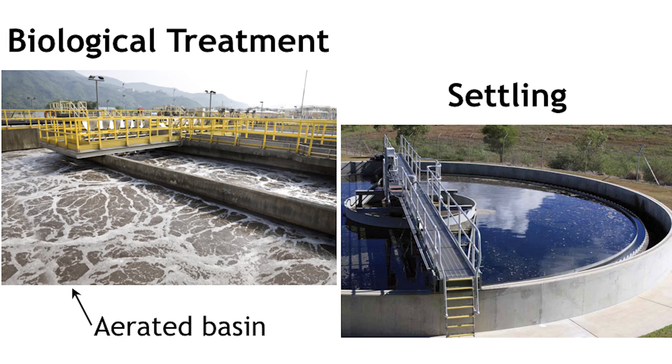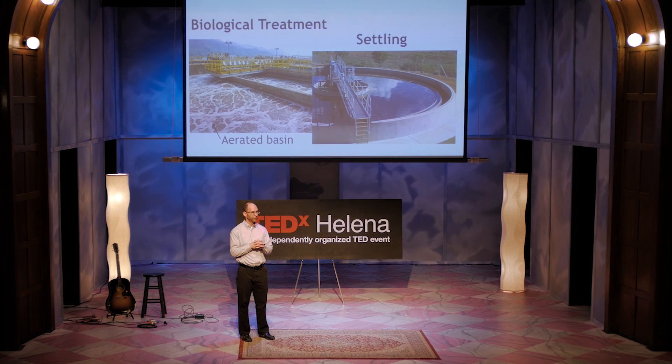In drinking water, we rely on chemistry. In wastewater, we rely heavily on biology. We grow the right population of microbes or bugs that actually do the treatment for us — it's kind of cool. Some of these bugs like oxygen, so we pump air into aeration basins. Other bugs don't like oxygen. Biological treatment is where nutrient removal happens — where nitrogen and phosphorus can be removed. Much like drinking water, we then have solids that need to be removed, and we do that in a settling basin or clarifier.